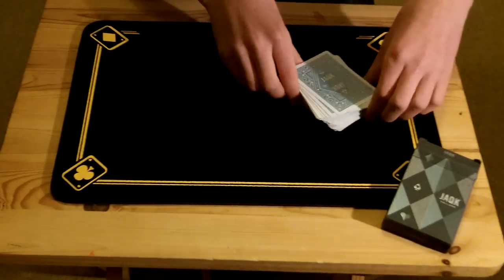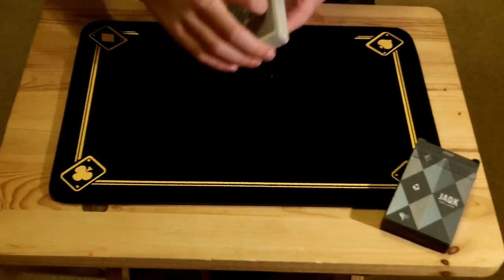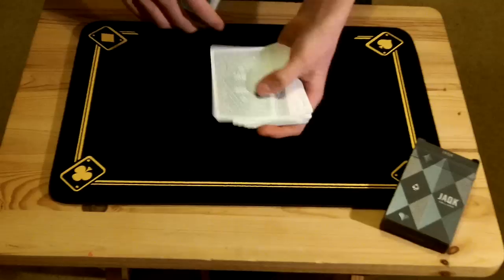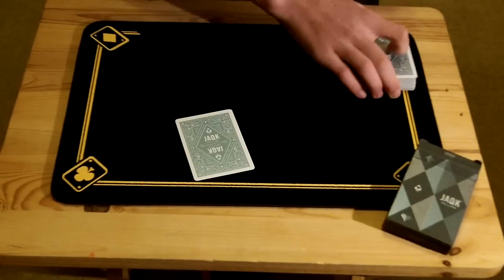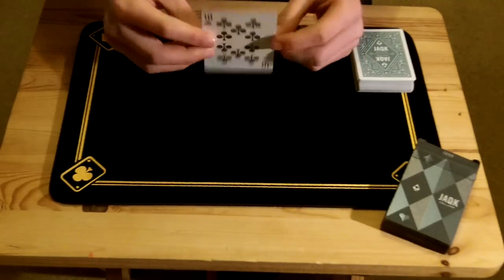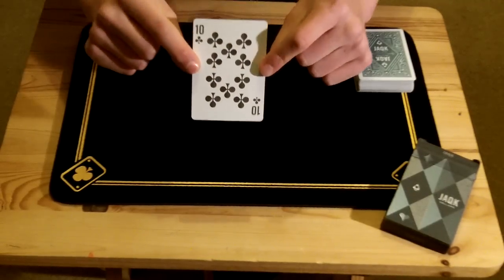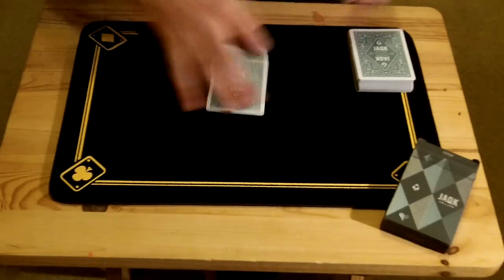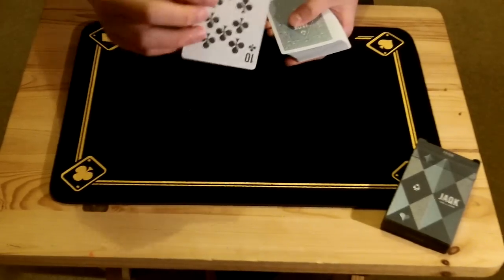And that means we can get into the effect. So get the spectator to call stop somewhere — let's say right here — this would be their selection. Now I won't look at it, I'll just show it to the camera. Hopefully you guys can see that, I'll probably put an annotation on the screen. And so that's their selection.